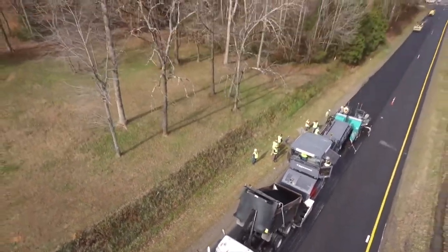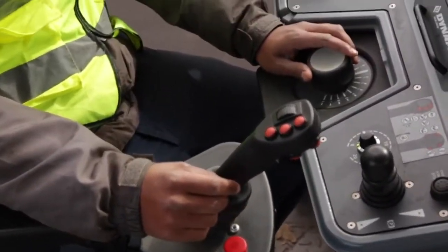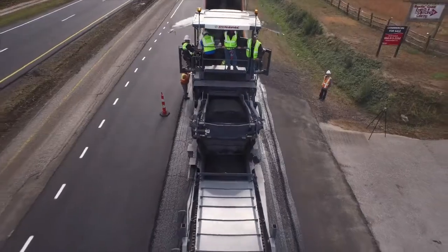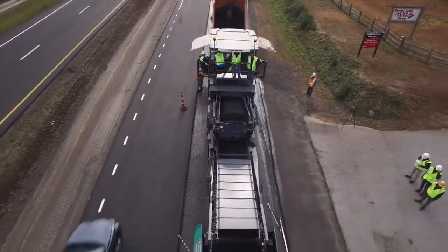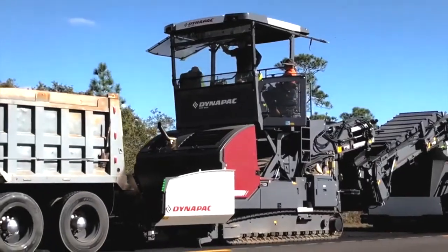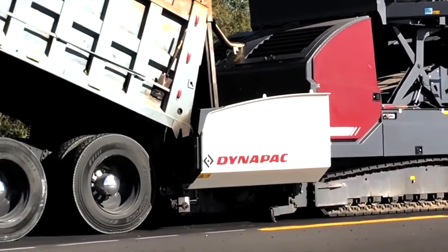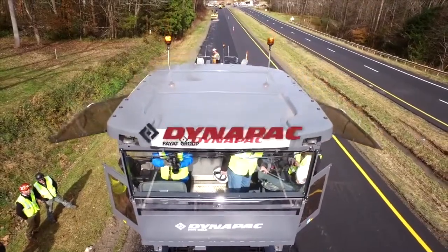The operator comfort is unmatched, combining ease of operation by automating conveyor flow and self-assist distance to the paver. TynaPak's truck assist offers seamless communication between truck and feeder. TynaPak — your partner on the road ahead.